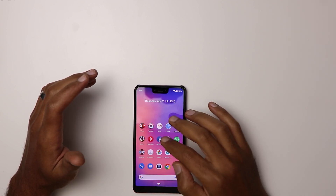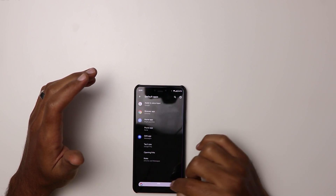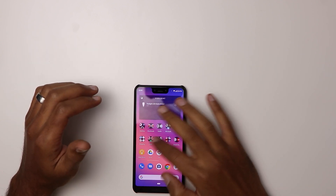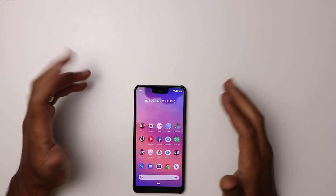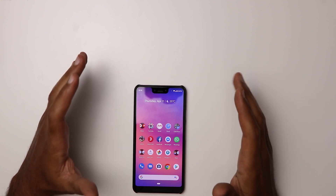There are not many changes here. I still see the bug where the Google search bar appears when you switch between apps — that's still there, nothing changed. However, the phone feels more responsive and more stable after installing this patch.